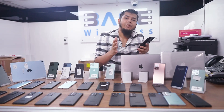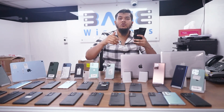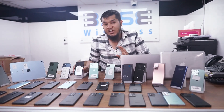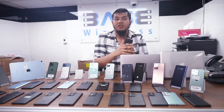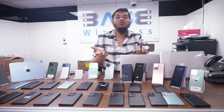Samsung Note 20 Ultra retail price is only 1,900 Dirhams. If you're looking for delivery, contact us on our WhatsApp number for deliveries as well. Here we have the iPhone XS: 64 GB is only 950 Dirhams retail price, and 256 GB is 1,150 Dirhams.